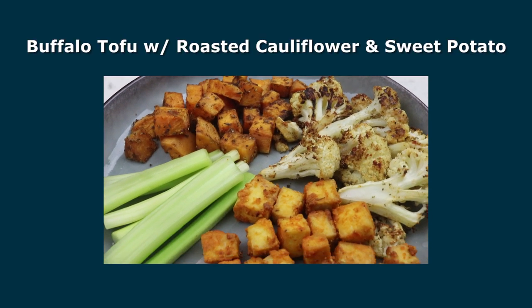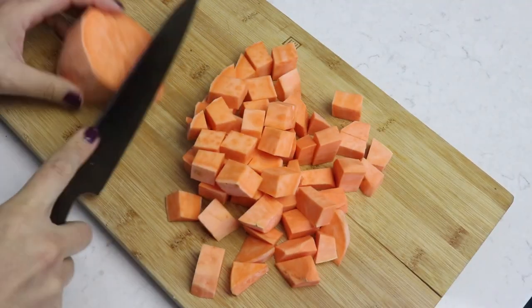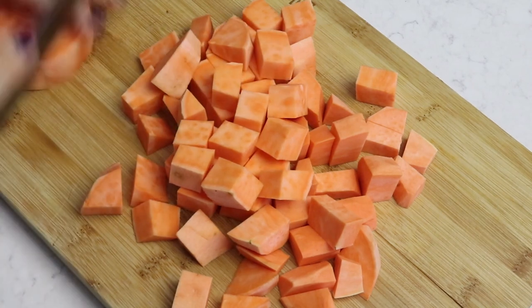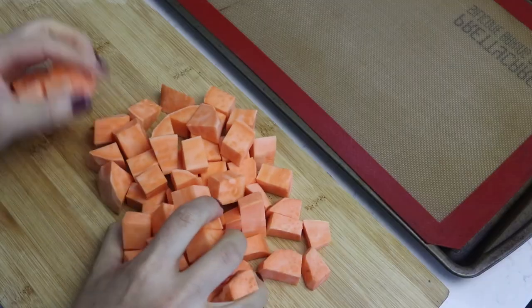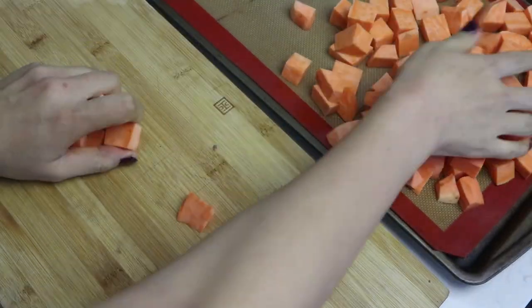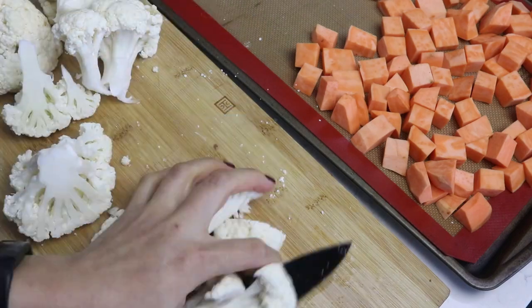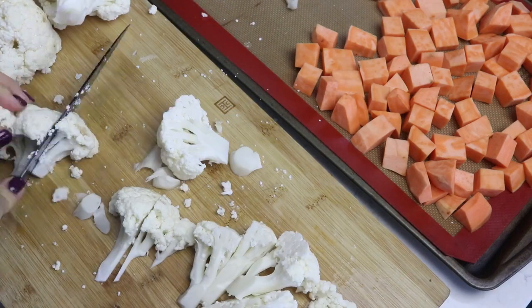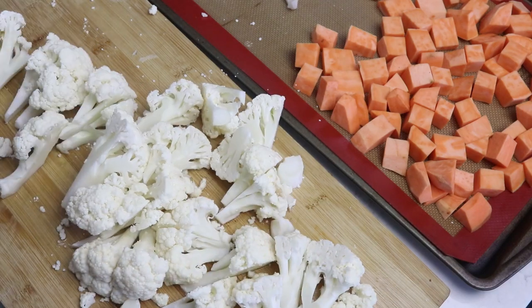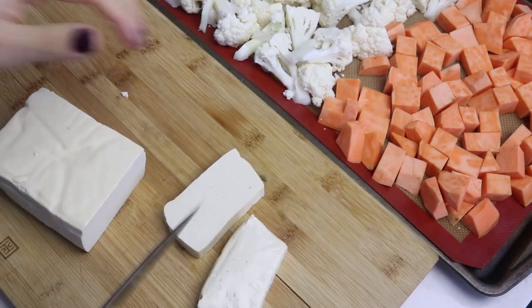The third recipe is very simple and easy — a buffalo tofu with roasted cauliflower and sweet potatoes. First, preheat the oven to 400 degrees Fahrenheit. Chop up the sweet potato and cauliflower into bite-sized pieces and transfer to a lined baking sheet. I love sweet potatoes — they have so many health benefits, taste delicious on their own, and really don't need much seasoning.